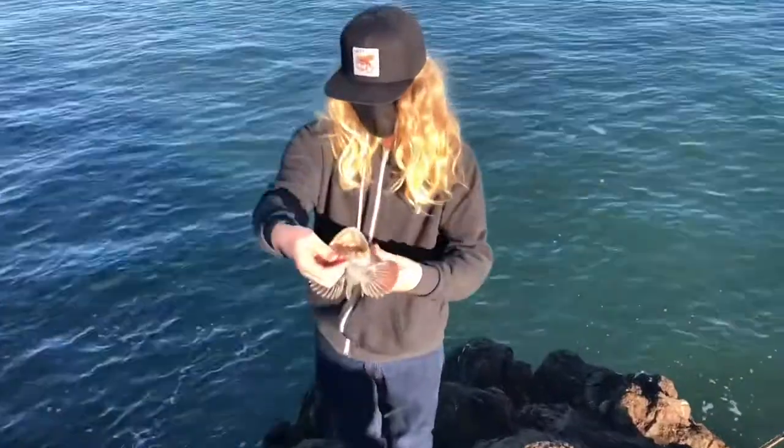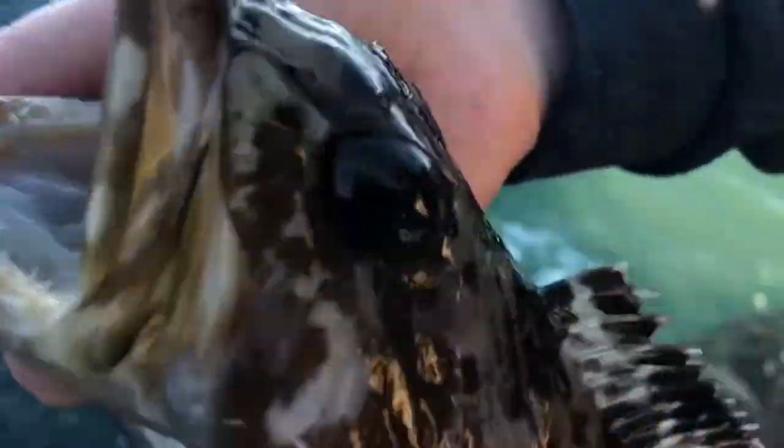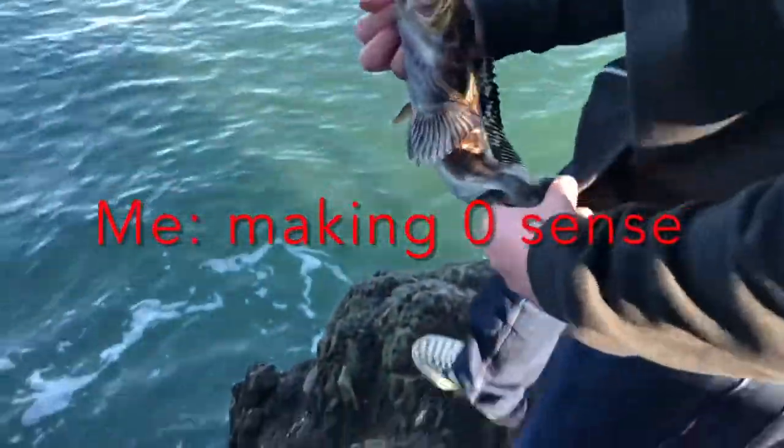We got this nice little brown lingcod. Throw him back. Look at those crazy teeth — these guys are major predators in the ecosystem of California. Check him back.